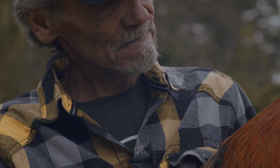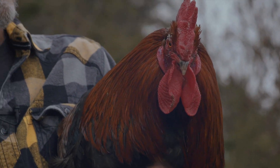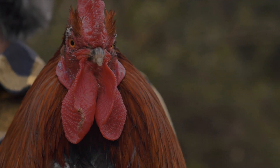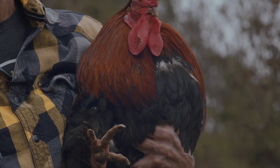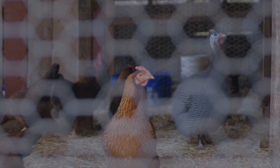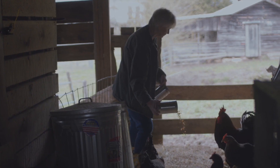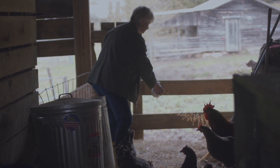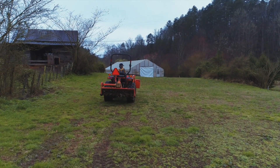This is a French Black Copper Marans rooster, and this is one of the breeds that lays the dark chocolate eggs. They claim that they're the very best tasting eggs, and the French have feathers on their feet. Working with Extension is like working with family — they're always there to help answer questions on anything that we have. They let us know about different programs that are available.